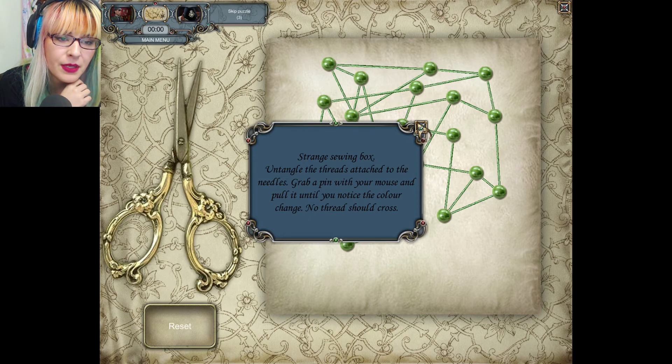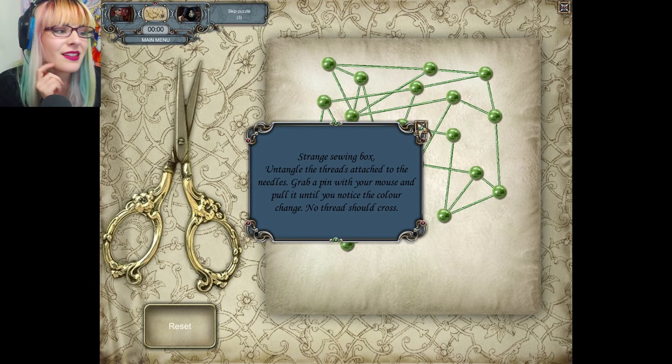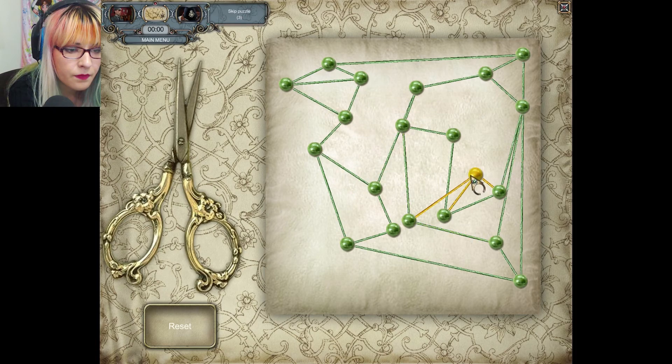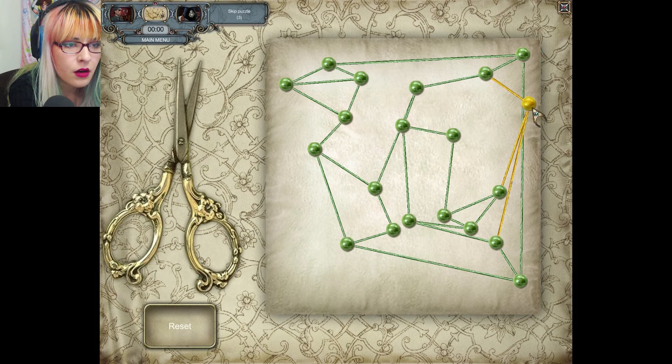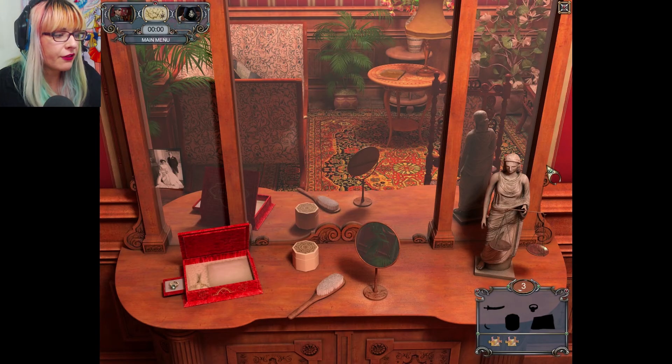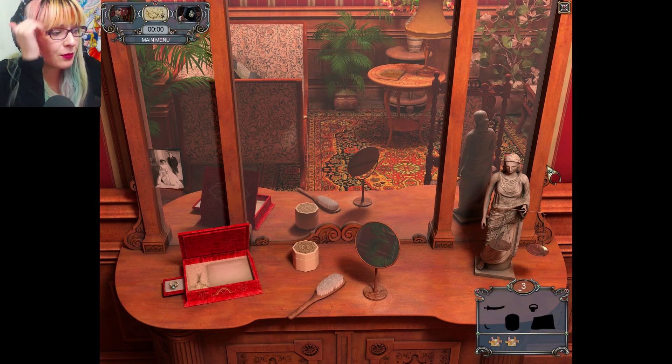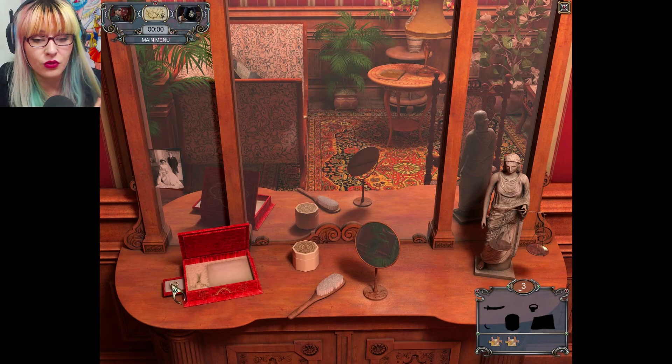What a strange sewing box. Untangle the threads, attach the needles — grab the pin with your mouse and pull until you notice the color change. No thread should cross. This is the same puzzle that was in The Testament of Sherlock Holmes. Final lead — I don't even know how long I spent on that. I had to look up a video of someone else doing it and follow their exact movements because that was just too much for me.